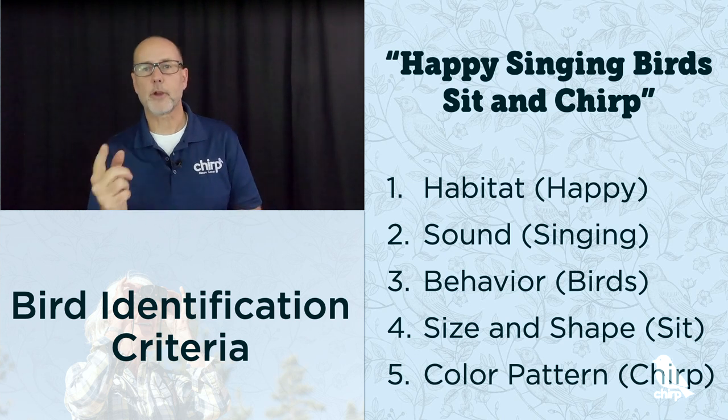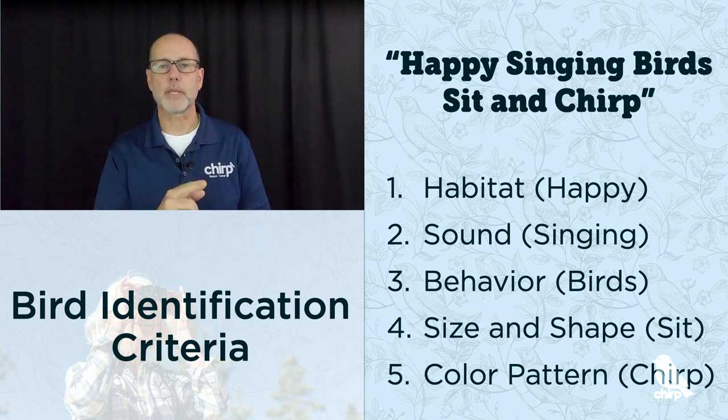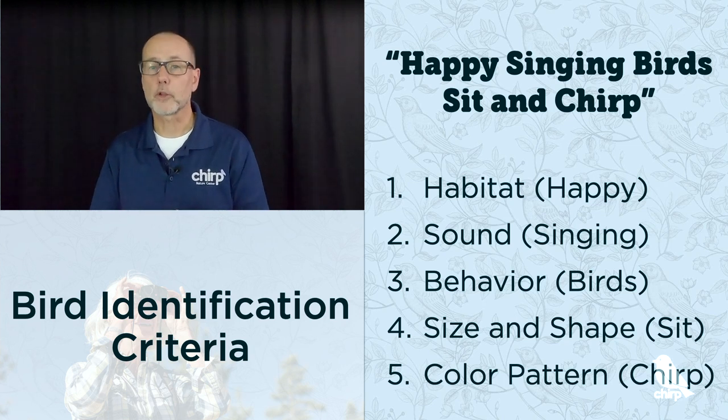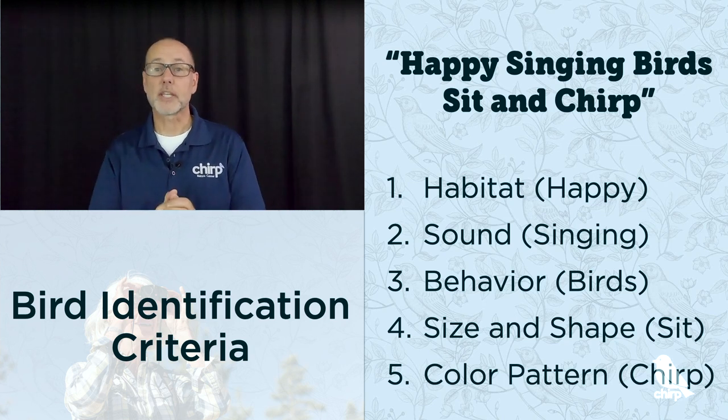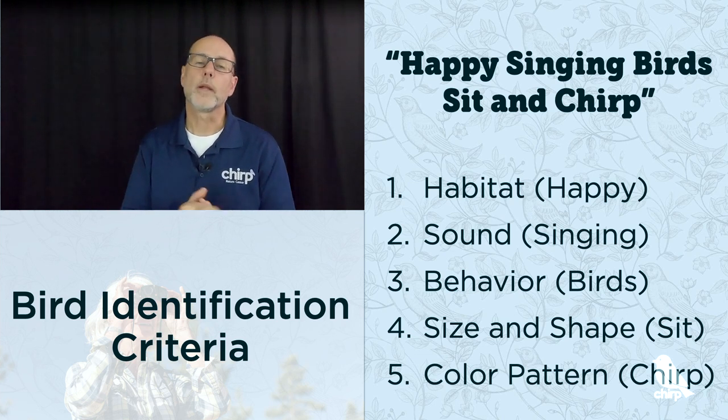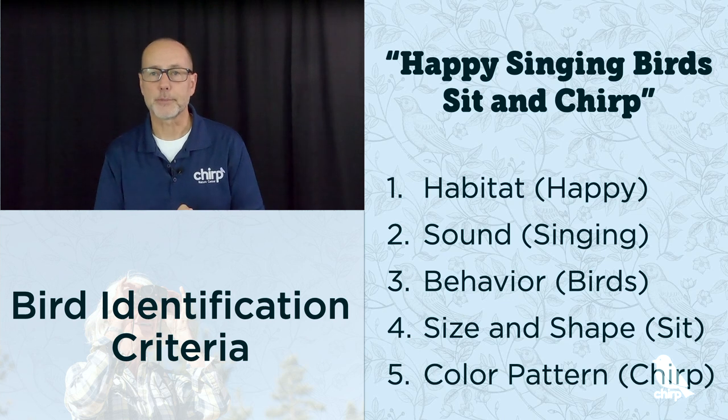The H is for habitat, the S for sound, the B for behavior, the S for size and shape, and the C for the color pattern. So 'happy singing birds sit and chirp' helps you recall the criteria once you have spotted a bird. Now let's break down each of these five criteria.